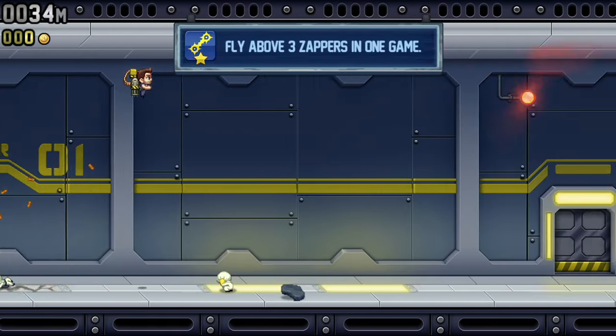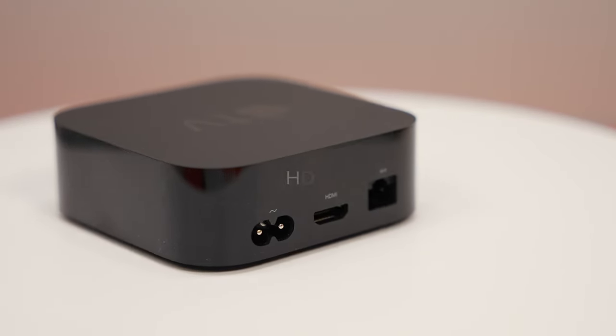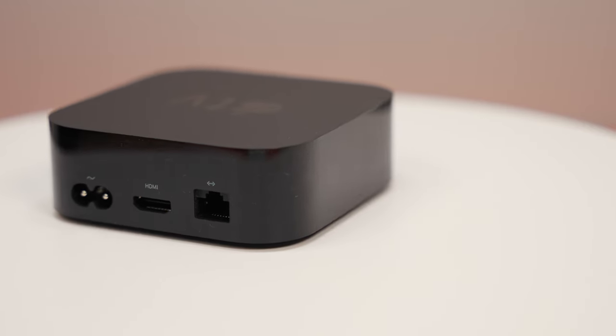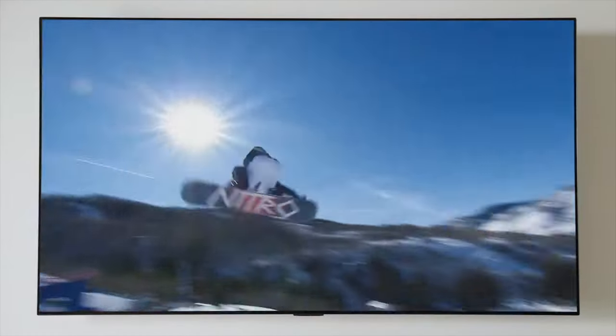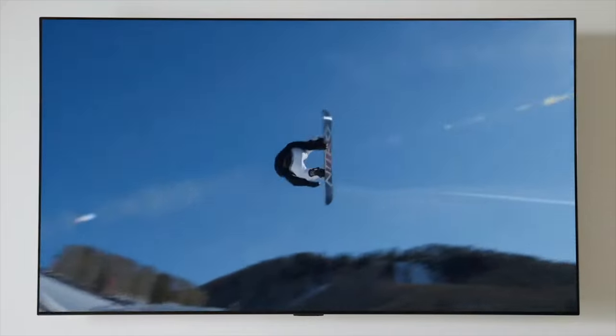Honestly, the A12 is kind of overkill for a streaming box anyway. One thing that's interesting — you have HDMI 2.1. I have a 2.1-compatible TV, so I can get 4K at 120 frames per second, but most movies don't even have that support. You'd mainly see that benefit when playing games. For the most part, HDMI 2.1 isn't a necessity for everyday streaming use.